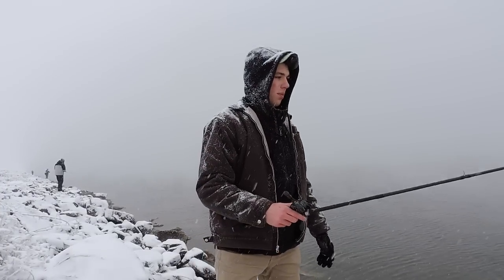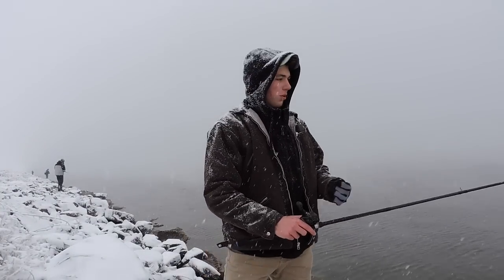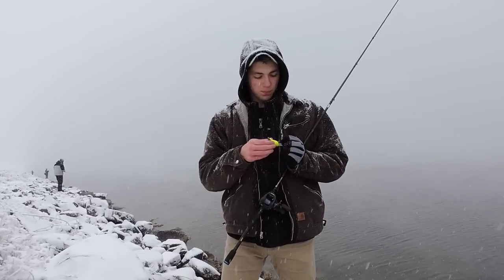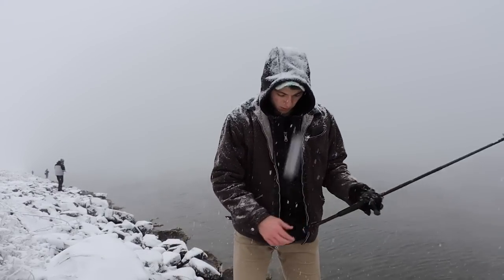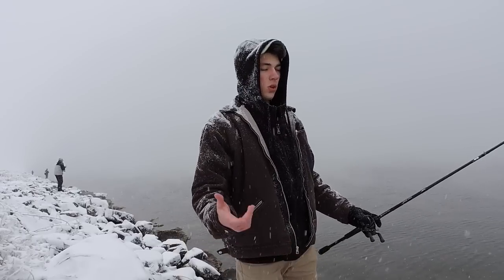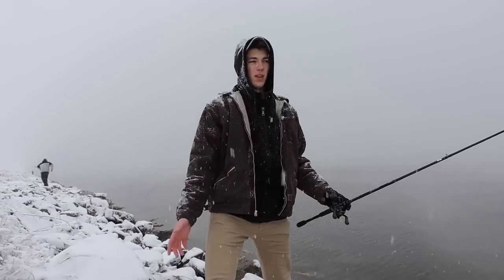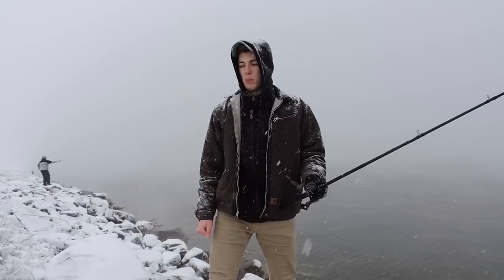I was originally going to go out in the boat today but plans fell through, so I decided to come down here at the very least and bank fish. This lake is a pretty good lake — it's got the size. It's sometimes hard to pin down the numbers but the size is here. They're good quality fish, healthy fish. We've got some largemouth. It's kind of uncommon to catch a smallmouth here but I've seen some pretty good smallmouth being pulled out of these waters.